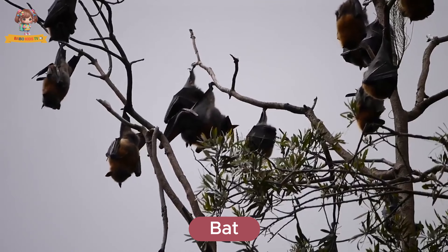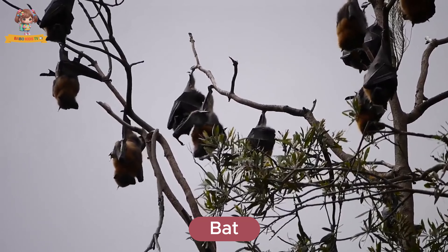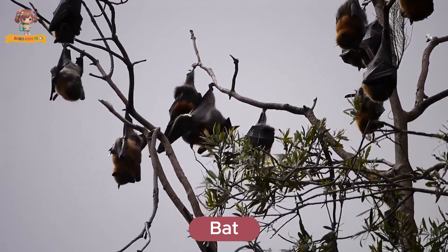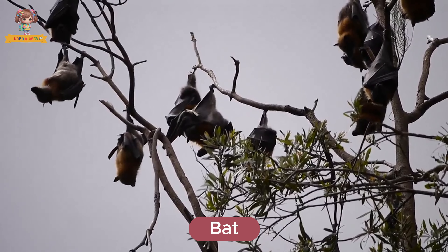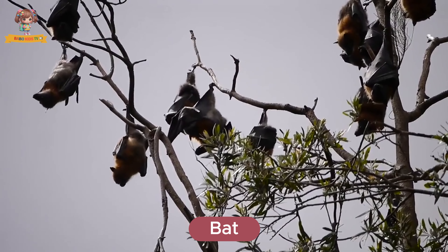Look at this bat. Bats are the only flying mammals with wings made of skin. They live in caves and roosts. Bats eat insects, fruits, and nectar.